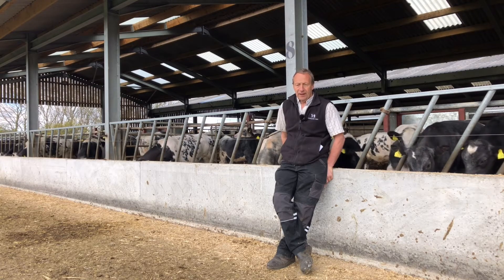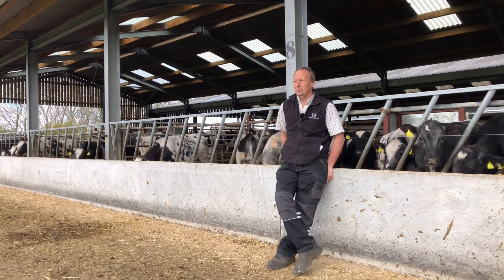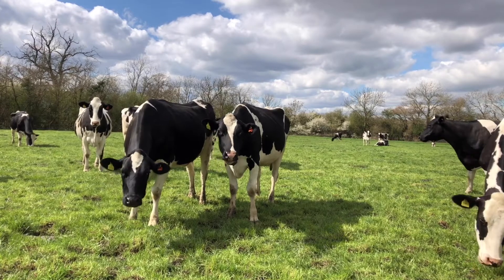The aim is to get them fat in about 13 months, which means they've got to average 1.4 kilos a day from birth to slaughter. That's quite a tough target, so it's important to monitor it and make sure they're doing what we want.